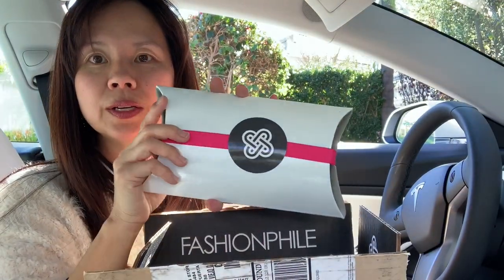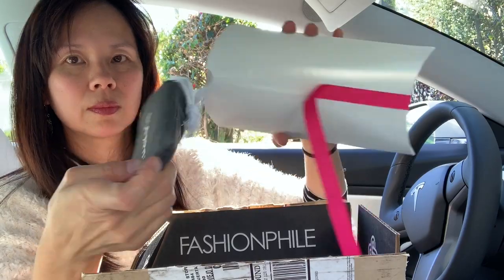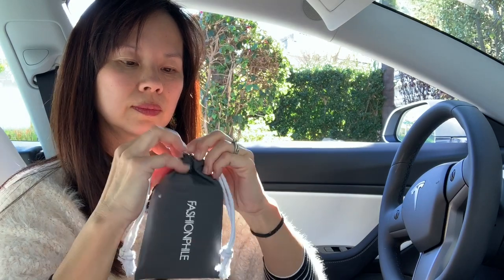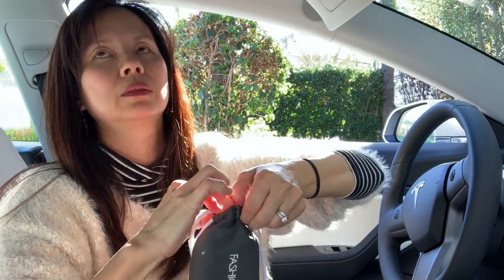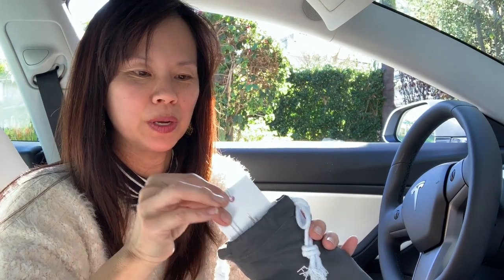And here is the item — very professionally packaged. I wonder if the Louis Vuitton dust bag is inside. There we go. The dust bag is inside! I'm a happy girl.